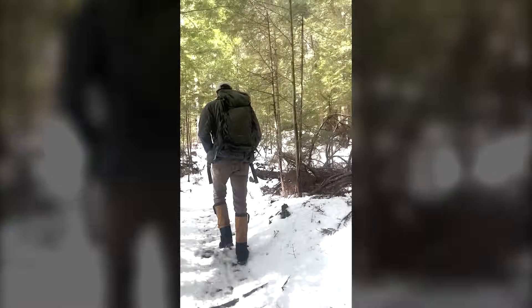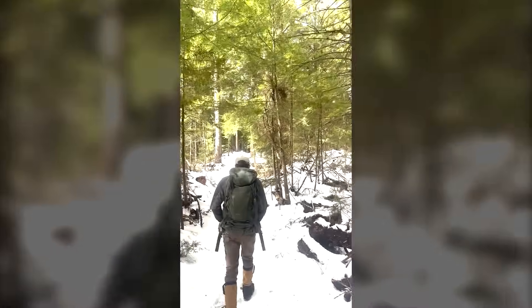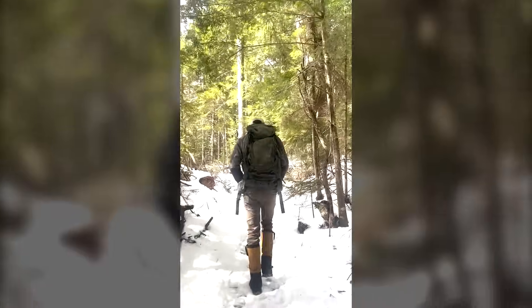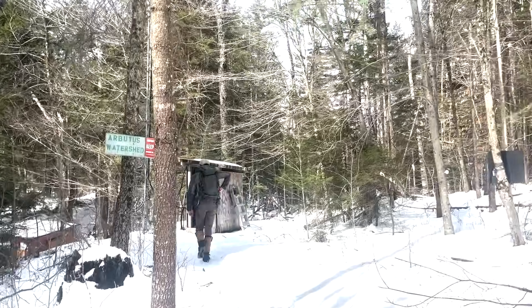I'm walking on a trail in Newcomb in late March. The sun is out and it's a perfect day to do some water sampling. I'm guided by a researcher to a monitoring site at the Arbutus Lake Inlet.